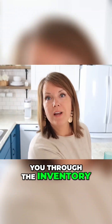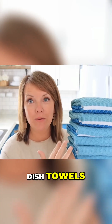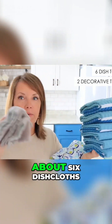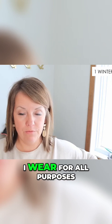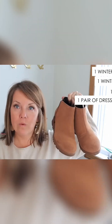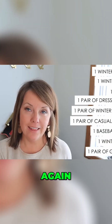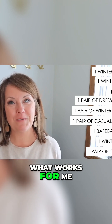I want to take you through the inventory in our minimalist home, so let's jump right in. Dish towels: we have six for everyday use and then two decorative, about six dish cloths. I have one winter coat that I wear for all purposes, one puffy vest, one purse, one pair of dress shoes, one baseball style hat, one winter style hat. Again, this is descriptive not prescriptive - this is what works for me.